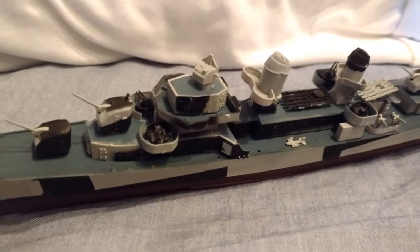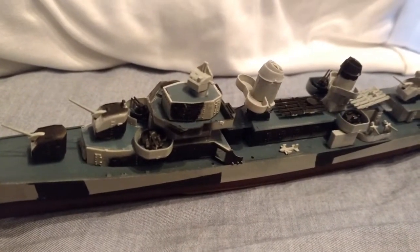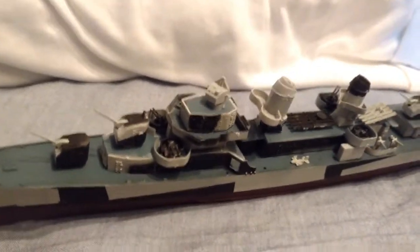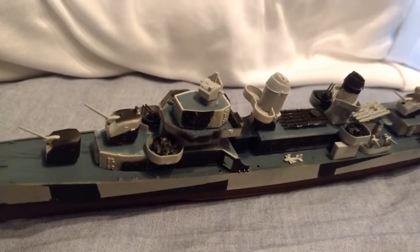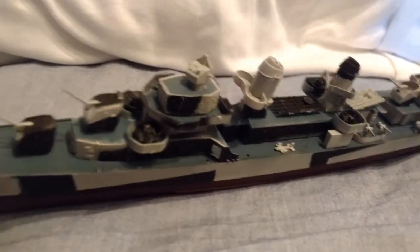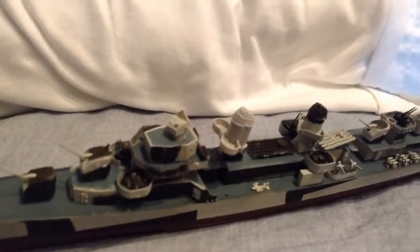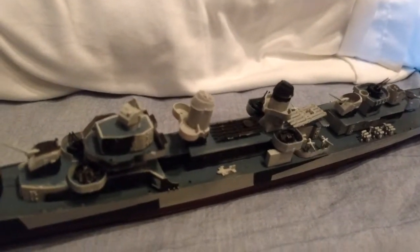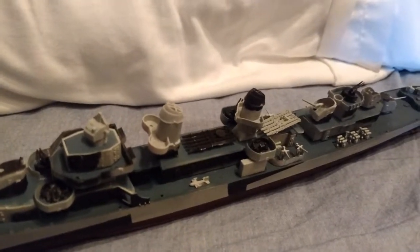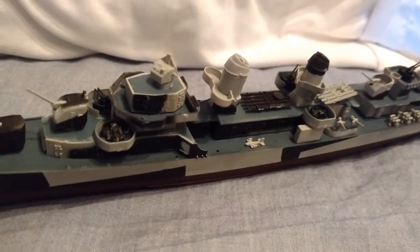Its range — how far it could go without refueling — is 5,500 miles at 15 knots. It would carry 329 men, enlisted and officers. It carried 5 single 5-inch .38 caliber guns, 6 to 10 40-millimeter Bofors mounts, which were the latest models — earlier models carried 20-millimeter cannons — and also 7 to 12 20-millimeter Oerlikons.